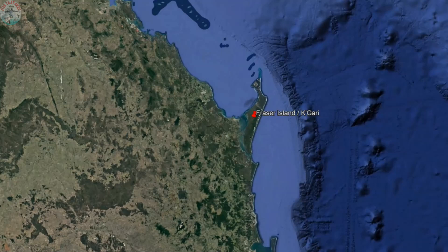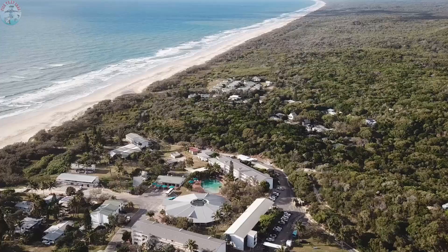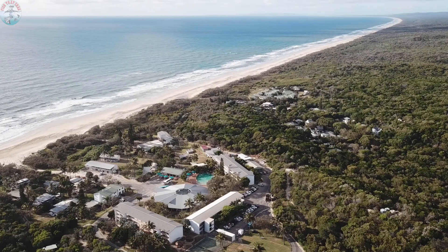The World Heritage Listed Fraser Island is located just off the east coast of Australia. Yerong Beach Resort is located on the eastern beach of Fraser Island. The journey to reach Yerong Beach Resort is an adventure within itself. However, the resort's amenities and little luxuries make it the perfect location to base yourself during your own Fraser Island adventure.